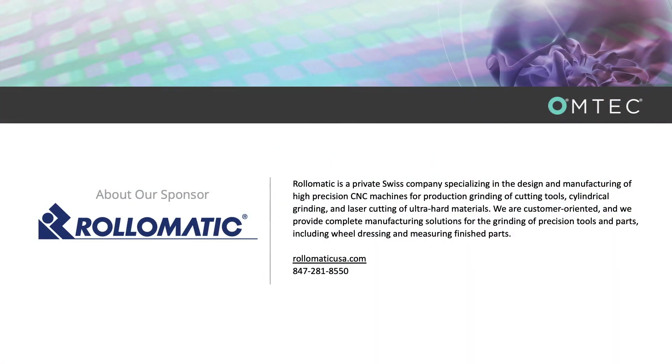Roll-O-Matic is a private Swiss company specializing in the design and manufacturing of high-precision CNC machines for production grinding of cutting tools, cylindrical grinding, and laser cutting of ultra-hard materials. A customer-oriented company, Roll-O-Matic provides complete manufacturing solutions for the grinding of precision tools and parts.